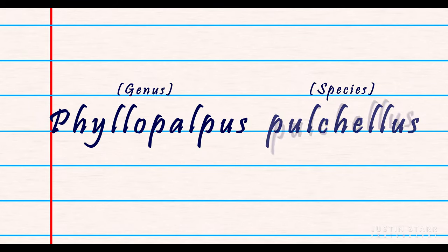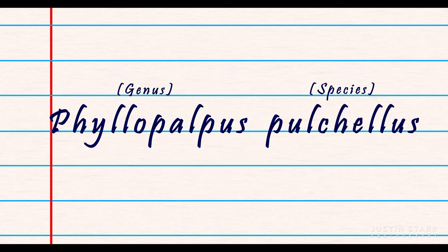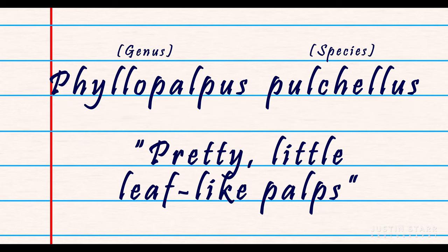I took pictures and videos of this thing, did an internet search like I always do afterwards, and found out it is a bush cricket — a red-headed bush cricket, a Handsome Trig. Thing has a lot of names: Phyllopalpus pulchellus. Phyllo meaning leaf or leaf-like, palpus referring to the maxillary palps, and pulchellus meaning pretty or beautiful in a diminutive form. So it's basically 'a pretty little leaf-like palps' — that's its scientific name, which I think is just very fitting.